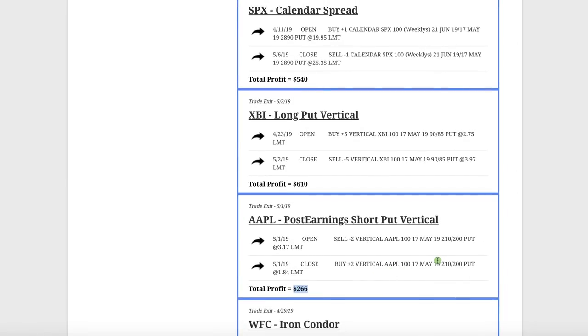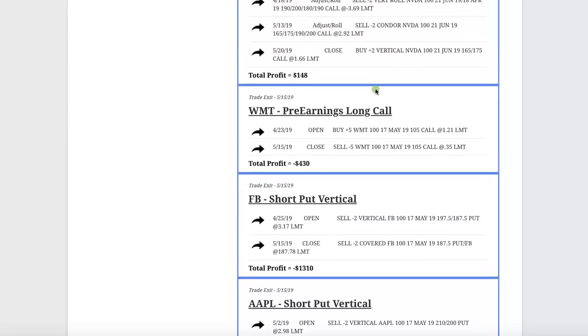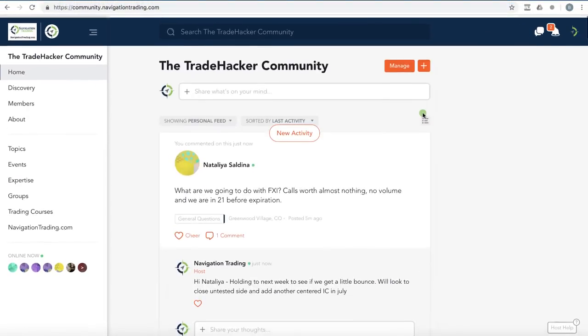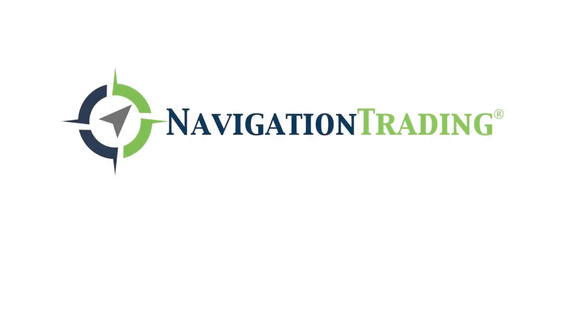So those are all the closed trades in May. Again, great diversification as far as symbols, strategies, and time in the trade — all those different things that really matter when you're trying to become consistent as a trader. Don't forget to check out the Trade Hacker community at community.navigationtrading.com. We've got hundreds of members in there answering questions and interacting with like-minded traders. It's free, no cost to join. Hope to see you on the inside — have a great one, and we'll see you next time.